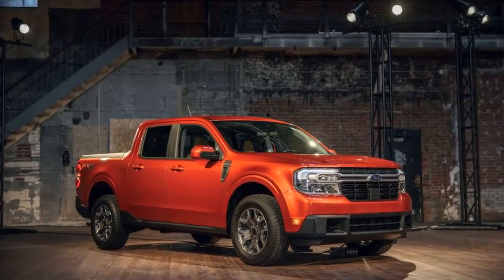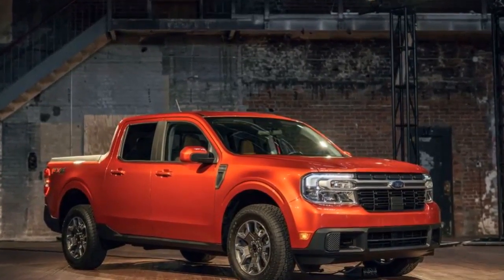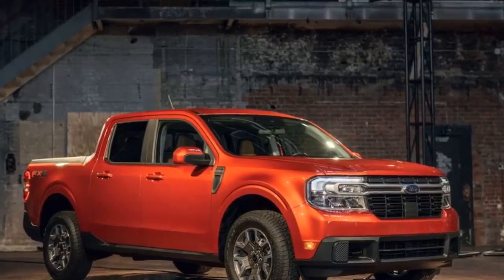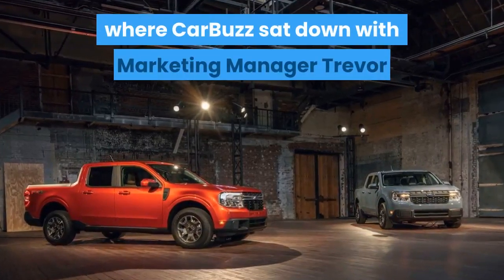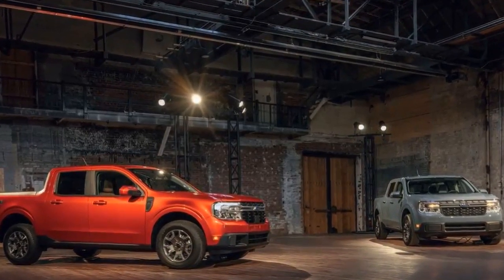We've already seen that non-truck owners are flocking to the Maverick, but traditional truck owners should also find plenty to love in this model. We saw an interview recently where CarBuzz sat down with marketing manager Trevor Scott to discuss who might consider the Maverick as their next vehicle.